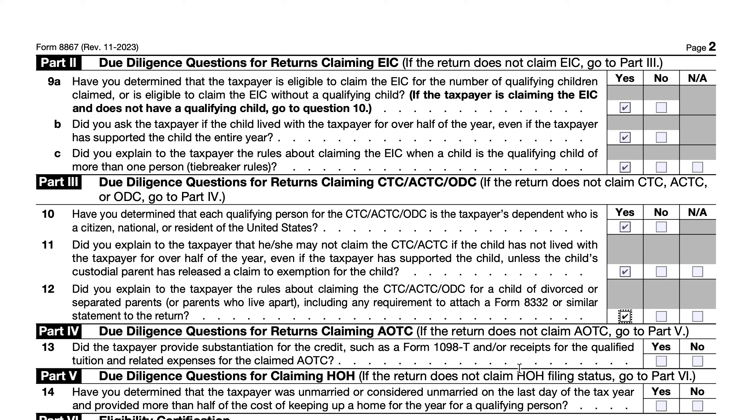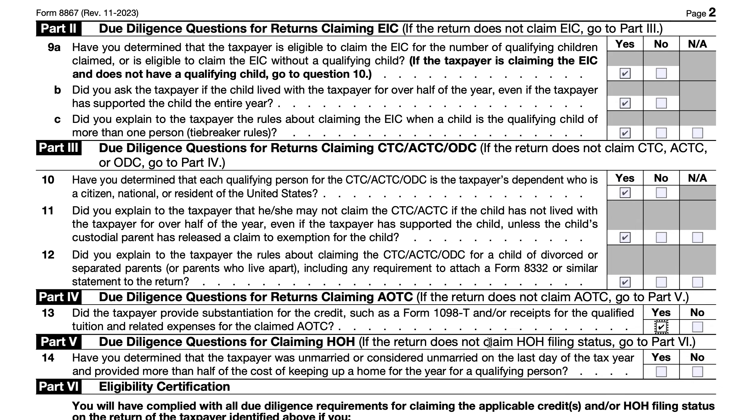Part 4 contains the due diligence questions for the AOTC, mainly whether you provided substantiation for the American Opportunity Tax Credit. Most of the time, that's as simple as a Form 1098-T from the college or institution. If you don't have the Form 1098-T, you can use receipts for qualified tuition and related expenses as defined in the instructions for IRS Form 8863, the Education Expenses Tax Form. Part 5, Question 14, concerns claiming head of household filing status: the preparer must determine that you were either unmarried or considered unmarried under IRS guidance on the last day of the tax year, and that you provided more than half the cost of keeping up a home for a qualifying person.